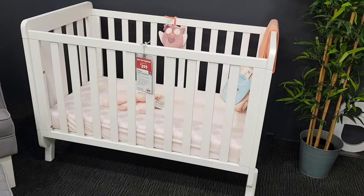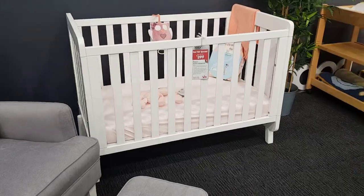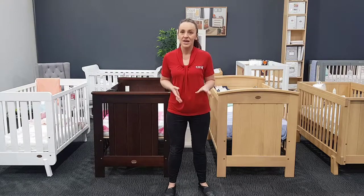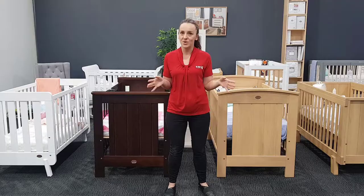If you're short on space, we actually have a range of compact cots. As the name might suggest, they are smaller than an average cot, however they will still accommodate a two or three year old. They're perfect if you have a small nursery or if you're trying to fit a cot into your bedroom — the perfect cot for when you are just short on space.